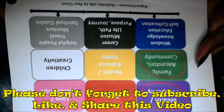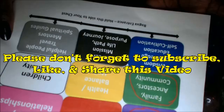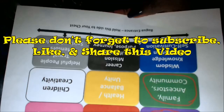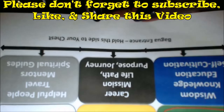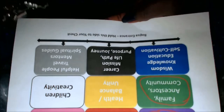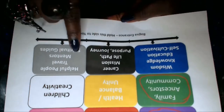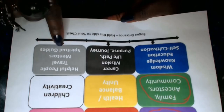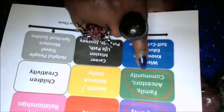So this Bagua is available to you on my website. What I'd like for you to do is hold this end to your chest as you walk into your home or room. You're going to walk in either your wisdom area, your career area, or your helpful people area. Then look to the left — that middle space is the area we're going to focus on for this video.